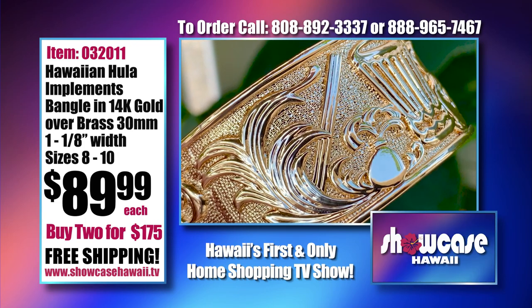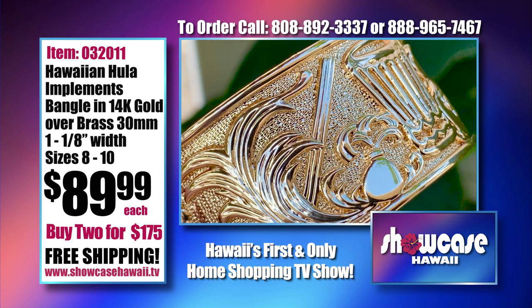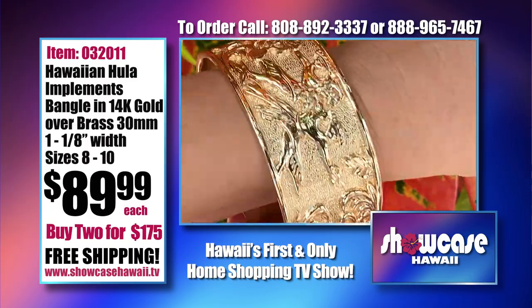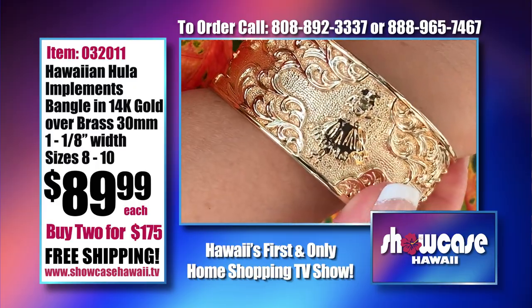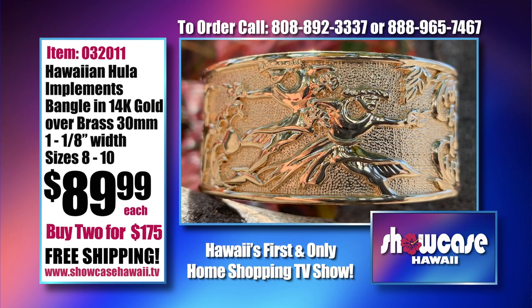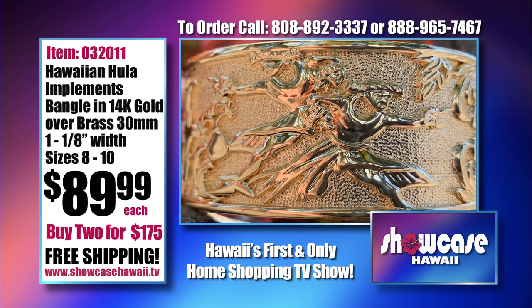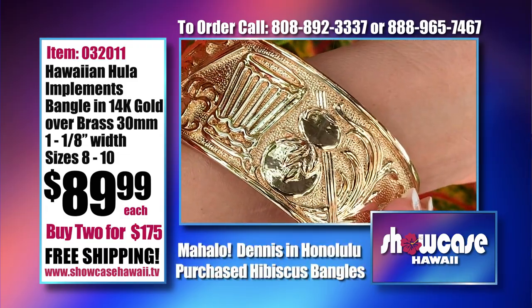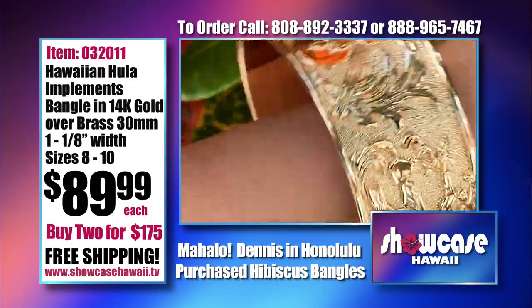Jalil called. He is a grandfather looking for a special birthday gift for his 13-year-old granddaughter who also dances the hula. He was really excited about receiving this and being one of the first to have it. She loves hula dancing, so this was perfect for her. What a lucky girl.